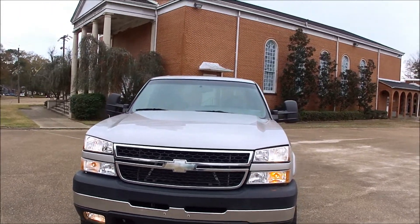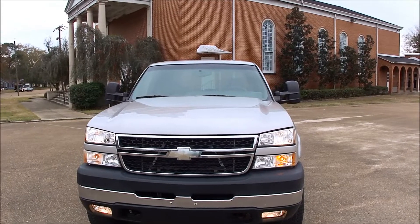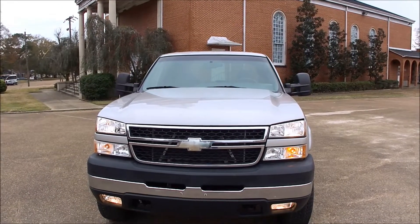Hi folks, Dan Dell here with Total Sales Solutions in Jackson, Mississippi, where we sell mostly diesel trucks — rust-free southern trucks.